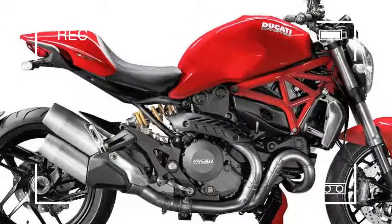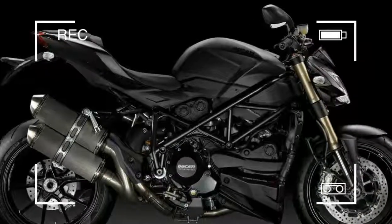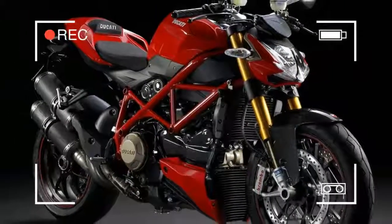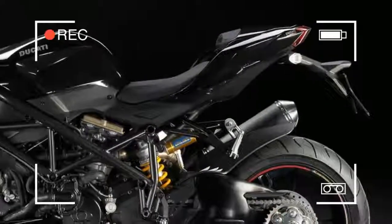Street fighters have come a long way. What started out as a cheap way to make your crash-damaged sports bike road legal again has evolved into a whole subculture and motorcycle genre. Here are some of the best factory-made street fighters on the market.